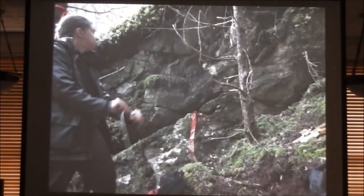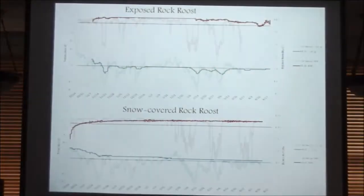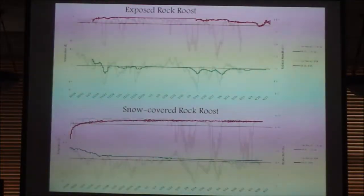Then we had to get down on the ground with those same transmitters and hone in to figure out exactly where our bats were going. And it turned out — this is pretty cool — that a lot of them were roosting in these little rock crevices, which was something we had no idea about. We knew they roost in buildings and some roost in trees, but this was a new finding. We started wondering what makes these good hibernacula for these guys in the winter.